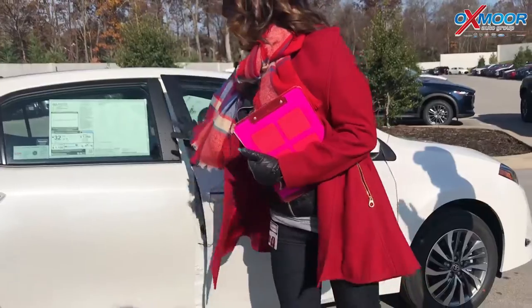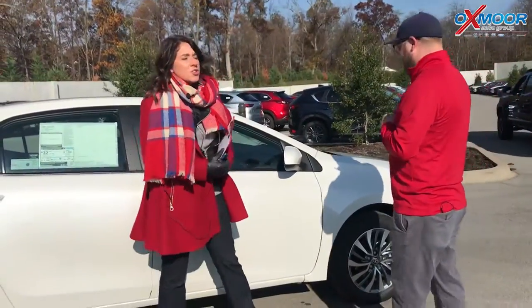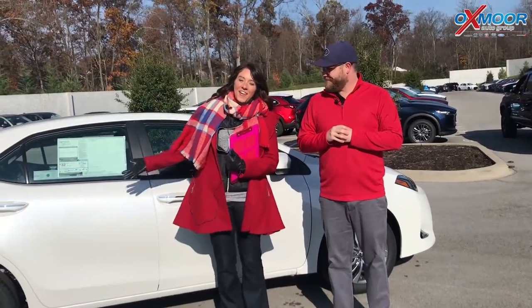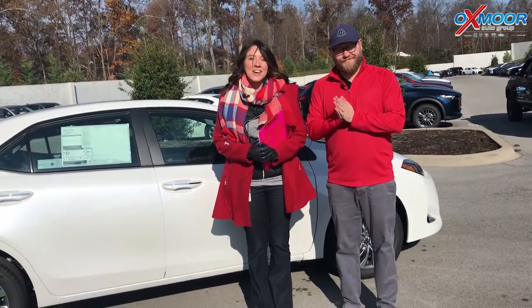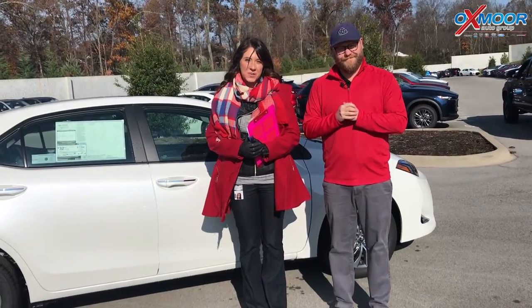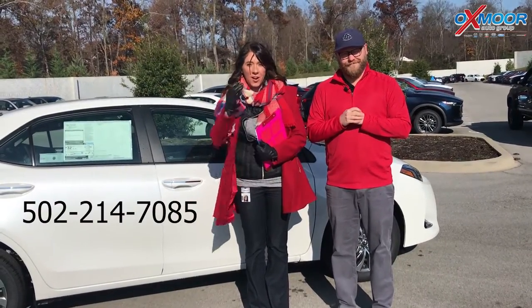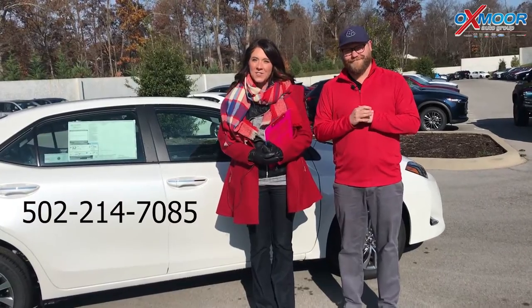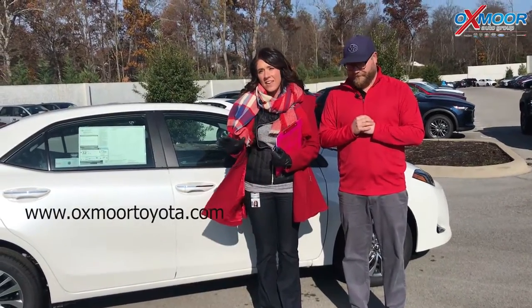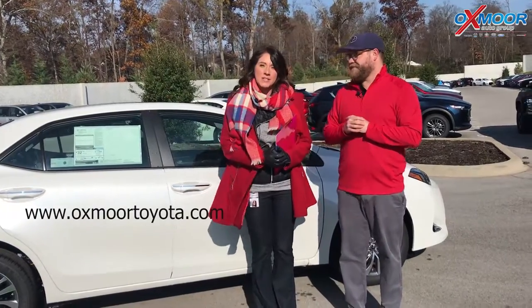Well thank you so much for touching base on a couple of those. If you guys have any questions regarding this vehicle or any other colors, you can definitely let us know. We have a great selection. You can always give us a call — phone number is 502-214-7085. You can also visit our website at OxmoorToyota.com and I'll have a link to this specific one in the comments below.